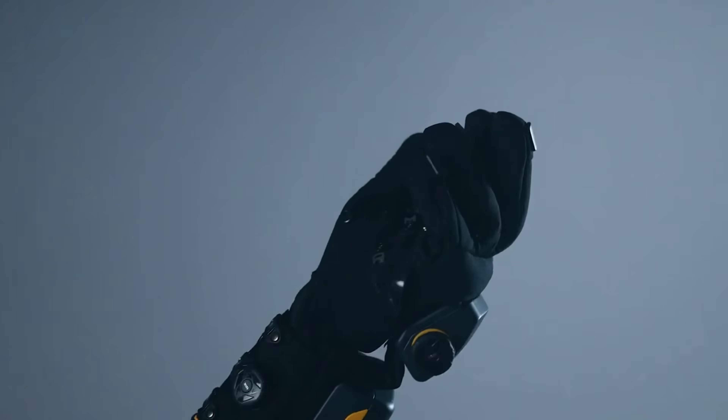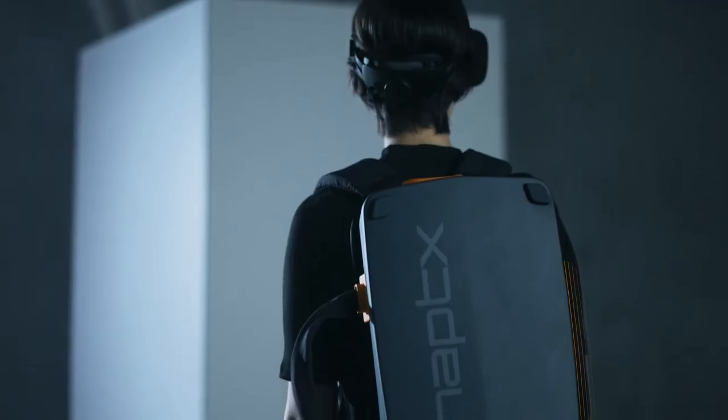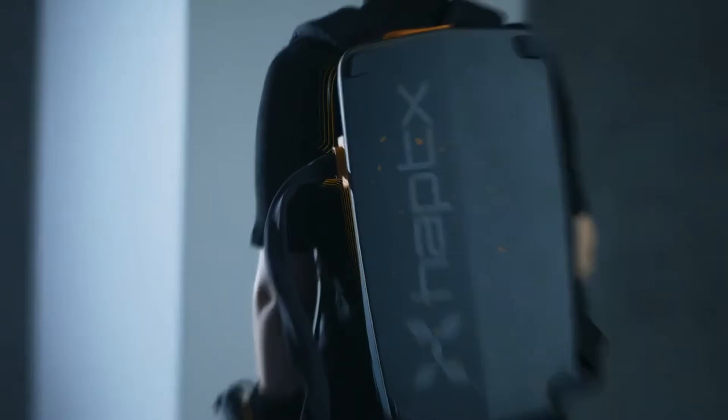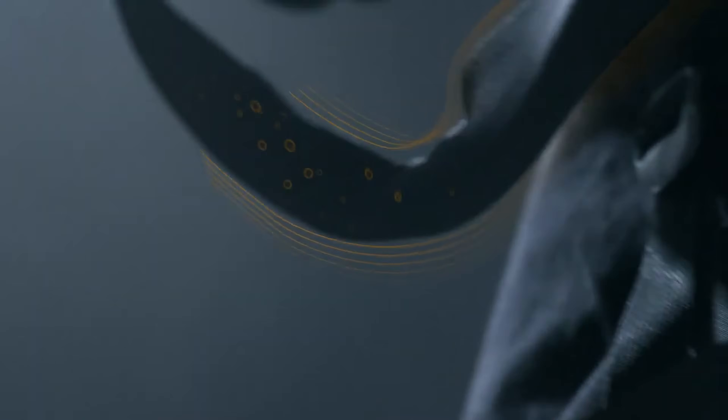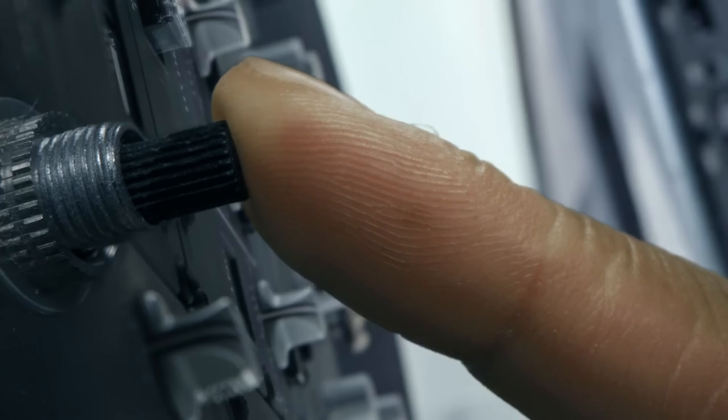These gloves simulate realistic touch sensations, including texture, resistance, and pressure. Designed for VR training, robotics control, and immersive simulations, HaptiX Gloves G1 provide an unprecedented level of realism and interactivity, bridging the gap between the digital and physical worlds.